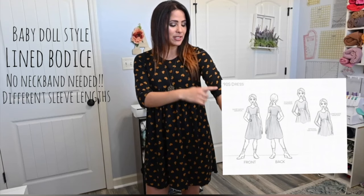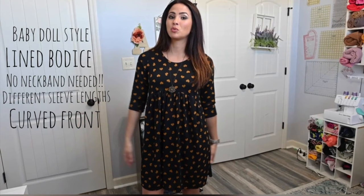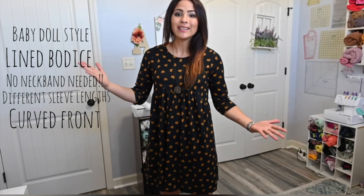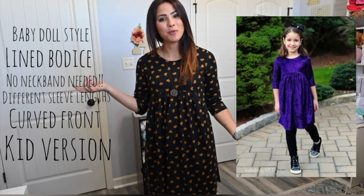That's another one of my favorites — I am obsessed with lace. It's got different style sleeves, short or long, and it has this cute curve right under the bust that I love. It is just one of those patterns that looks cute and is very, very simple. And it also has the kids version, so you can match your little one — I love that so much.